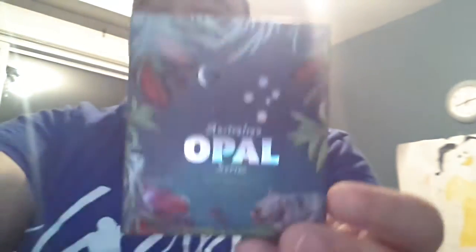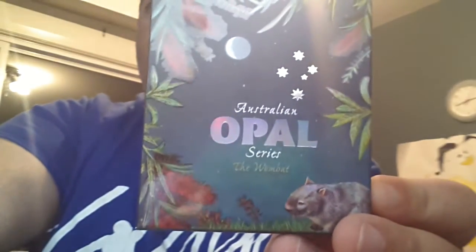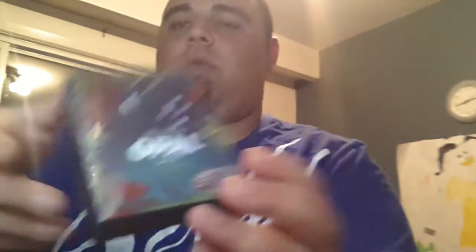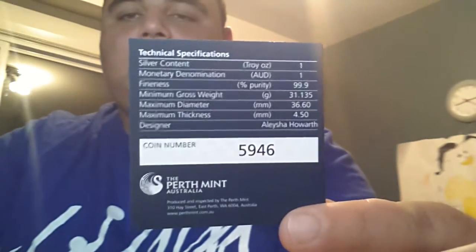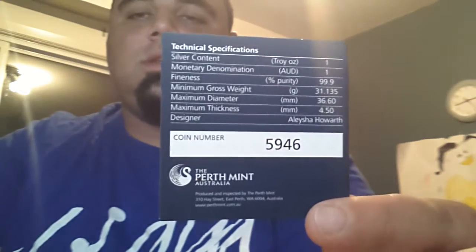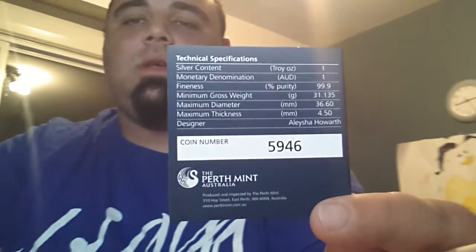The next coin in the series is the Australian Opal Series Wombat. This coin also comes with a certificate of authenticity. This coin is 5,946 of a total of 8,000 coins minted.